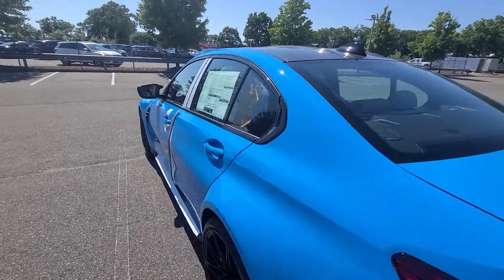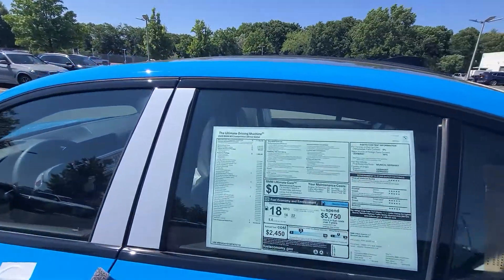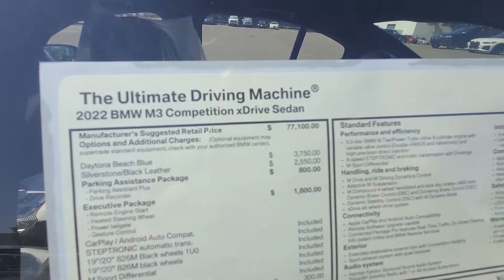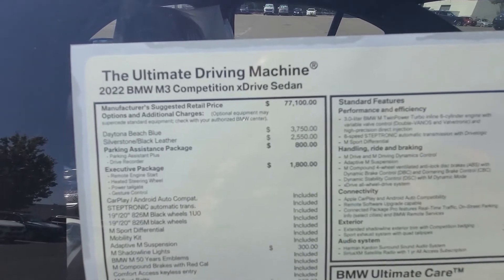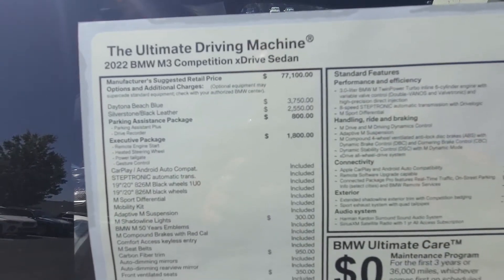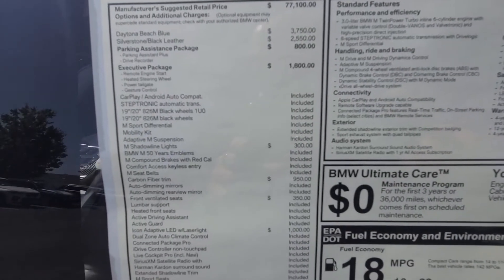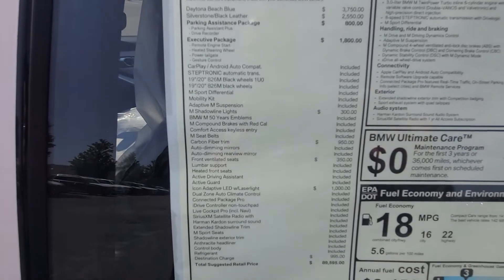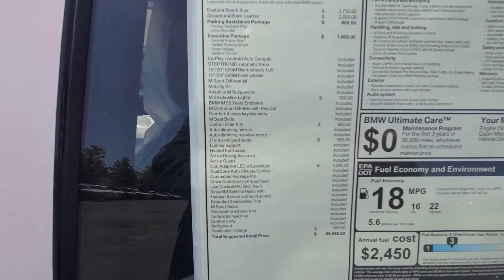Gloss black accents all over the place, 19-inch wheels in the front and 20s in the rear. We got a 2022 M3 Competition xDrive, Daytona Beach Blue on Silverstone leather, parking assist, executive package, 19s and 20s, carbon fiber trim, 50-year emblems, adaptive M suspension, shadow line lights, iconic adaptive LED with laser lights.